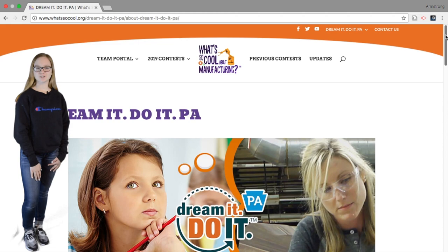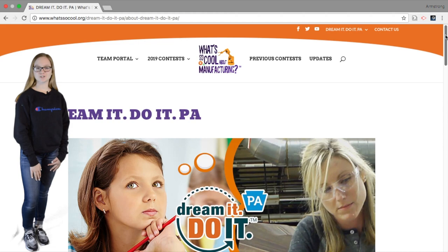Pretty cool, right? To learn more about what's so cool about manufacturing, visit DreamItDoItPA.org.